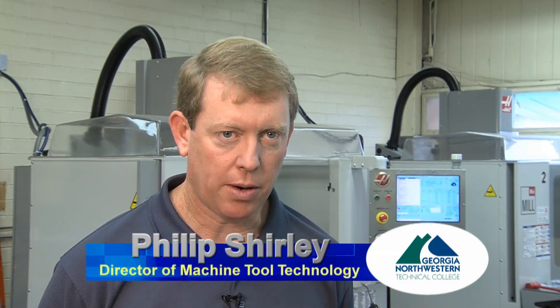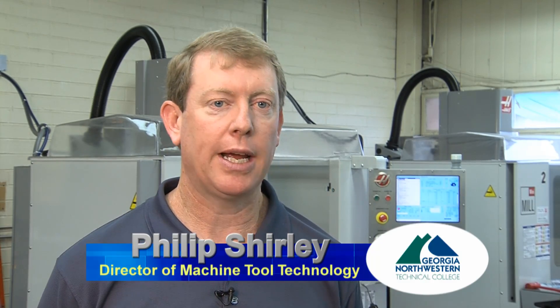The Machine Tool Technology program is a basic machinist course and it covers from the most basic elements of handwork, layout, measuring and metal properties, and metrology, all the way up through the most advanced computer numerical control and software programming. Students will start off from the most fundamental skills and build their way up through a sequence of courses into CNC work and advanced software programming, then be job ready and go out into the industry.